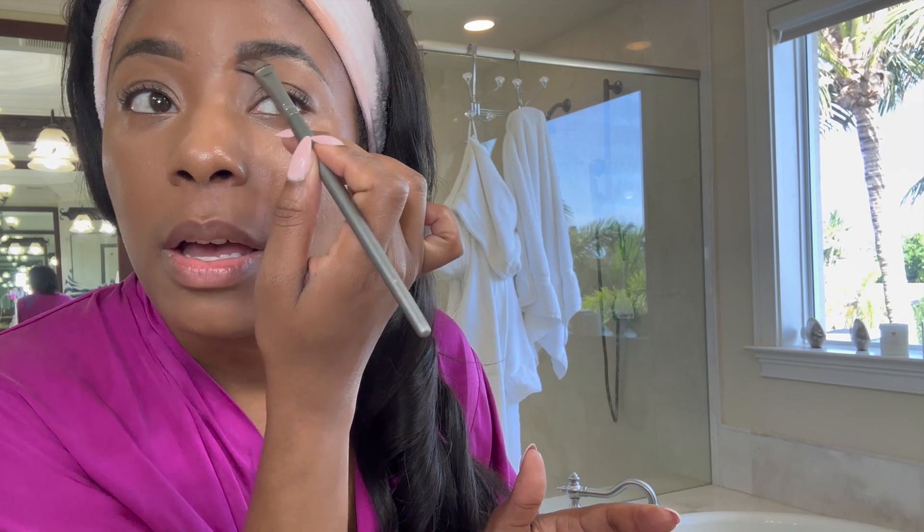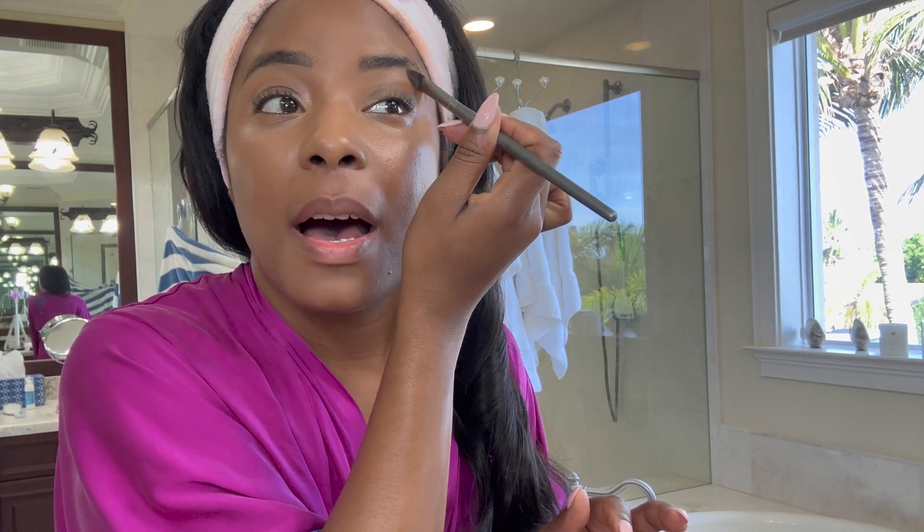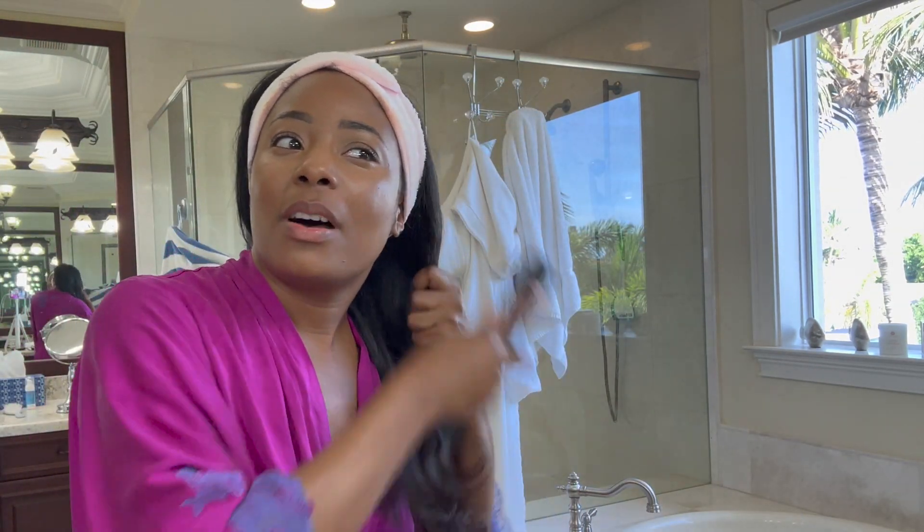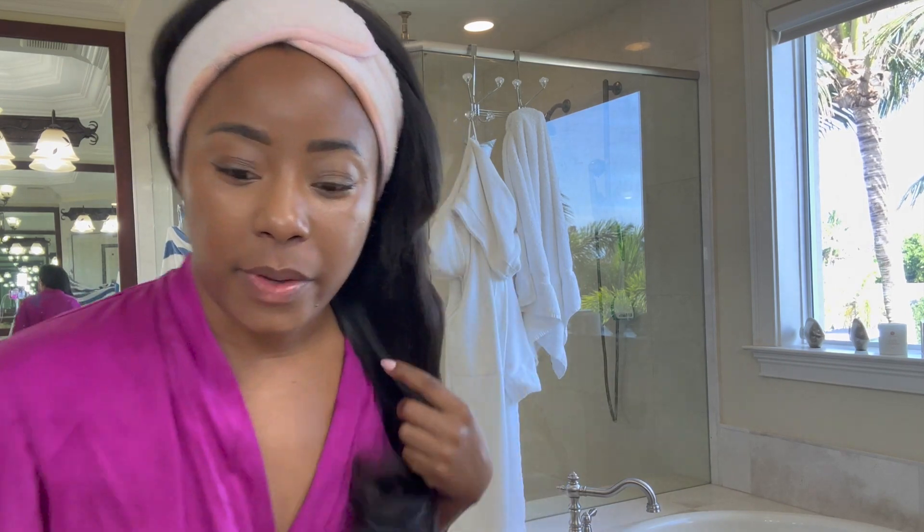I'm going to go to TJ Maxx and just look around, take some pictures, come home and see if it would look right. The thing about TJ Maxx is you can return something you bought like two years ago — I've done that before. I'm back on YouTube and this is going to be a really nice vlog, so I hope you guys stay to the very end.